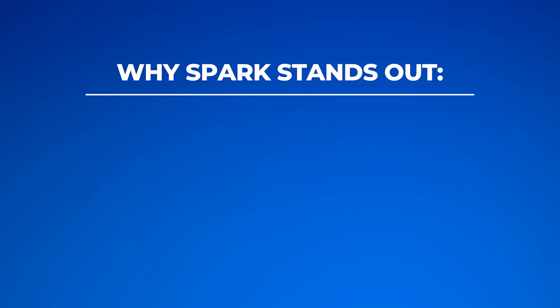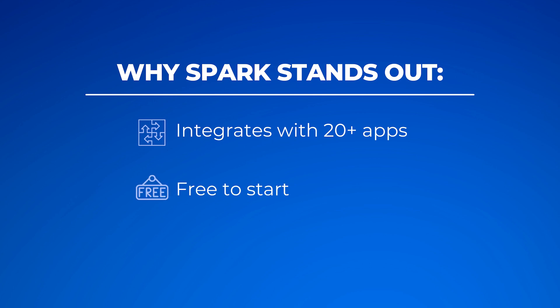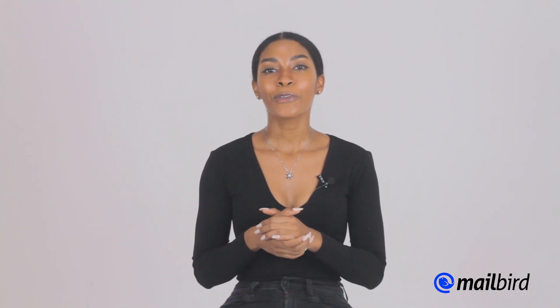Last but not least is Spark — the best Outlook alternative for Mac users. Why does Spark stand out? It integrates with 20 plus apps, it's free to start, and it provides savvy tools for teams. Spark made this list because of its cool integrations, top-tier team collaboration features, and reasonable pricing. Spark also allows you to sync your account across all devices, so whether you're on your phone or desktop, your information and activities are always in sync. Spark allows collaboration with team apps like Asana, Slack, and Trello. However, Spark has had some trouble with security in the past, especially around collecting customer data, but they've made an effort to be transparent about their data collection and privacy policies.